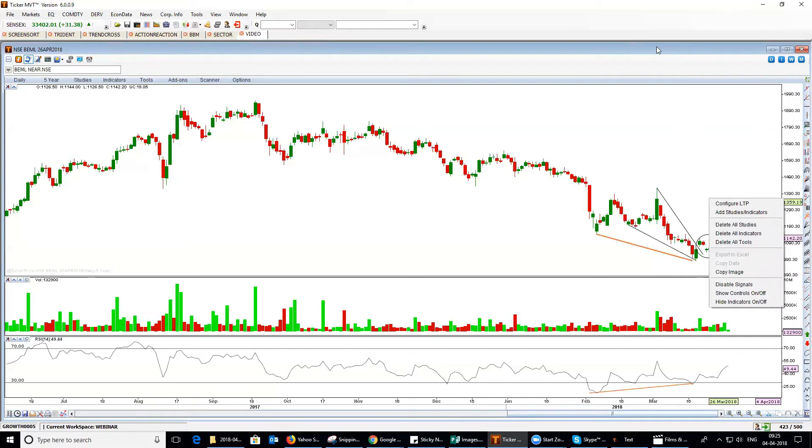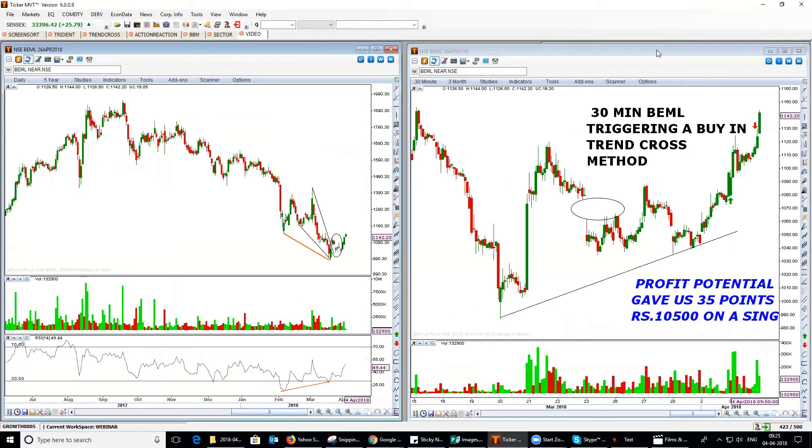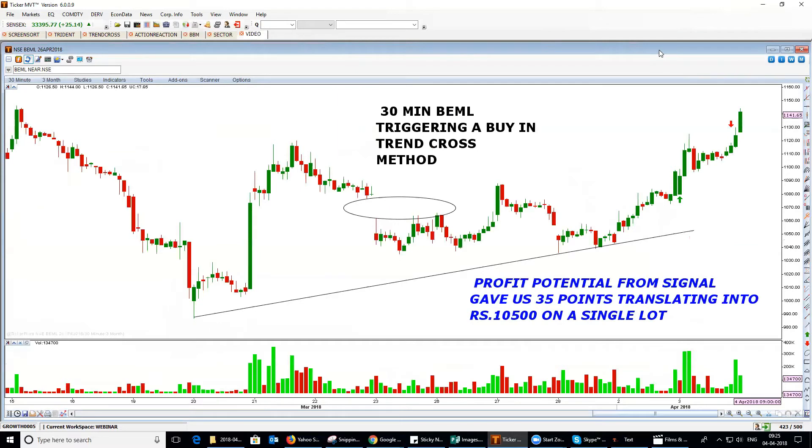In our trade setups, we saw that the gap was filled and the continuous pullback was witnessing ascending trendline support. This ascending trendline support actually led to a strong rise, and this rise has eventually resulted in the price moving steadily higher. Yesterday, from the buy signal generator using our trend cross method, we got a fantastic opportunity at around 1085, and the trade resulted in 35 points profit, which has given us ₹10,500 on a single lot.